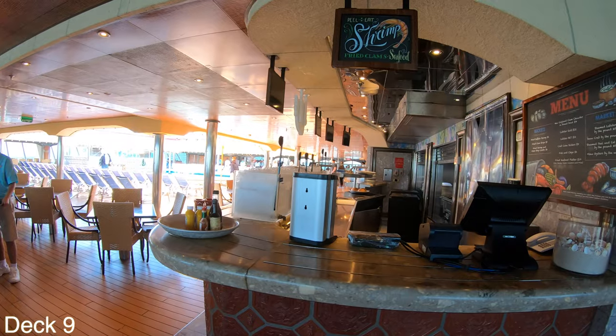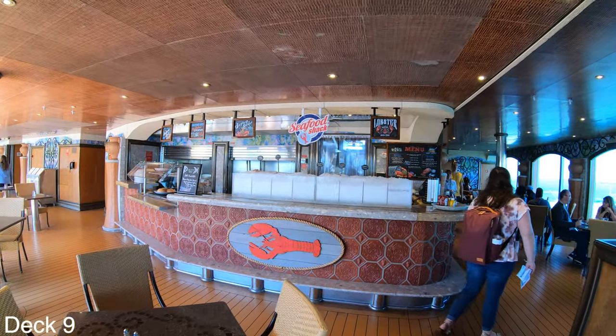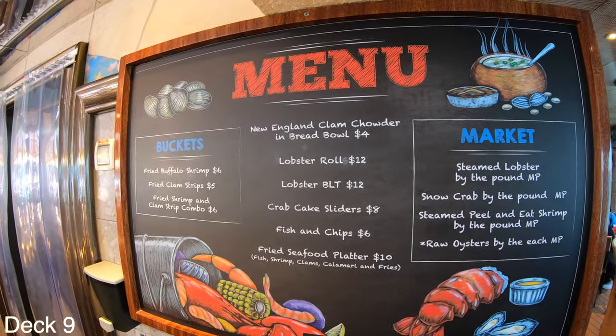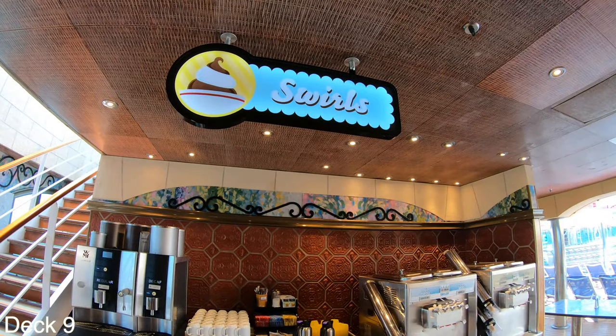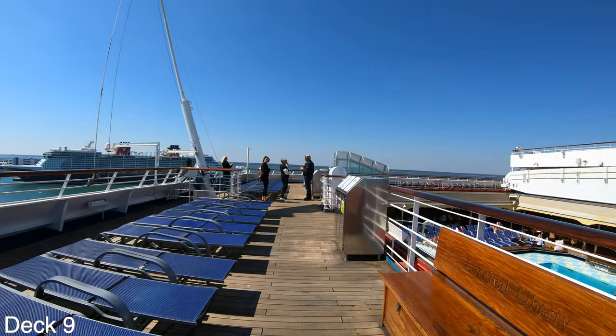If we go all the way to the back of the ship, we'll find the Seafood Shack. It charges either by the pound or by the dish — this is not one of the complimentary dining venues. Right behind the Seafood Shack is Swirls if you'd like to get yourself an ice cream, and there's also a drink station for coffee drinkers.